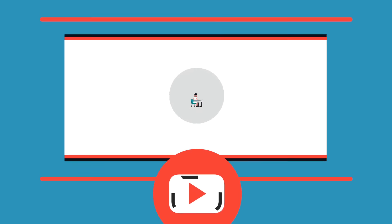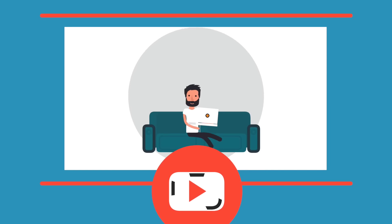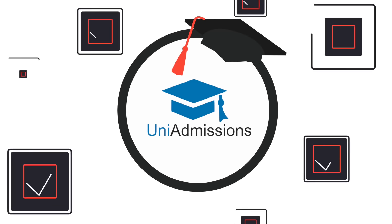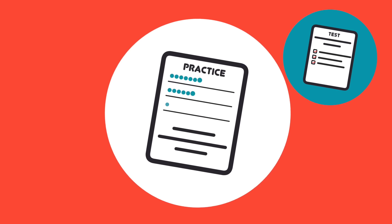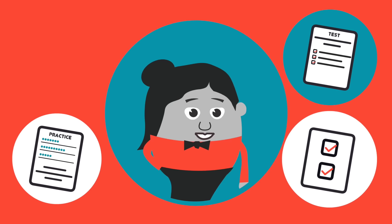The online videos are just like the classroom course, ready to watch and re-watch at home or on the go. You'll get full access to all our UKCAT resources, including mock tests, practice questions, work solutions and ongoing tutor support until your test.